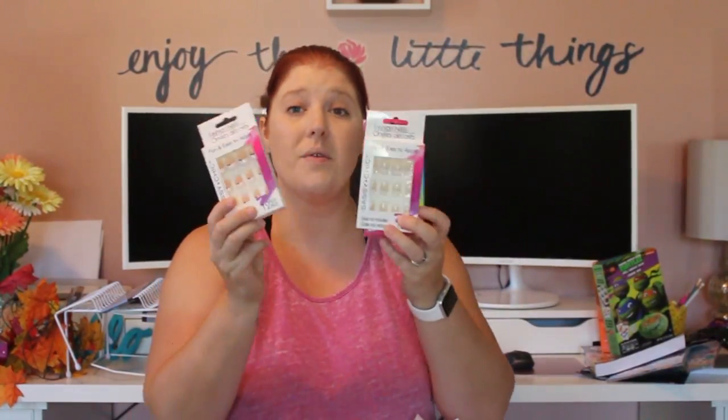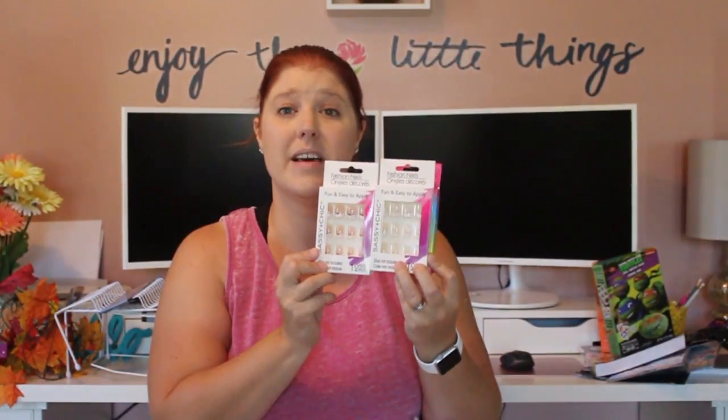I got some nails. Everybody raves about Dollar Tree nails and I like them but I definitely don't love them — they do not last a week on me. I have very tiny fingers and I also bite my nails, so I'm not sure if that's the issue. They break off and I have to re-glue them several times before I just take them off, let my nails breathe, and try again. Still, for a dollar you can't beat it.